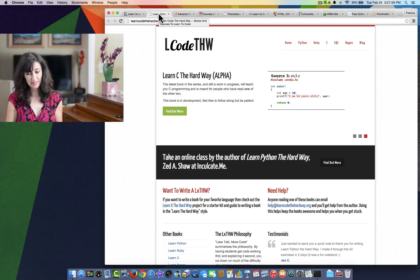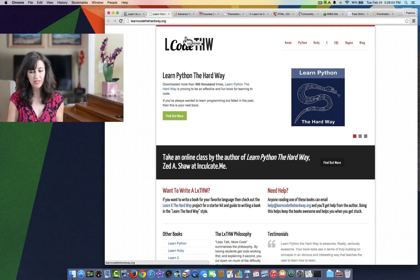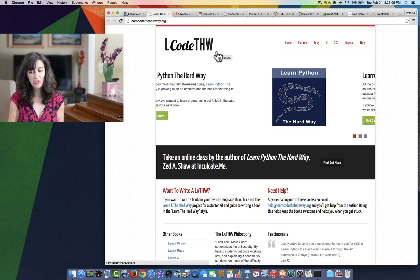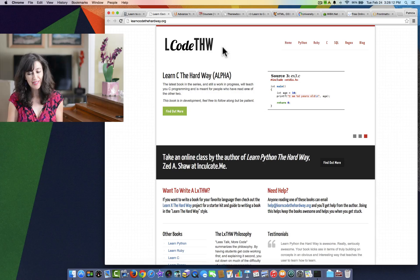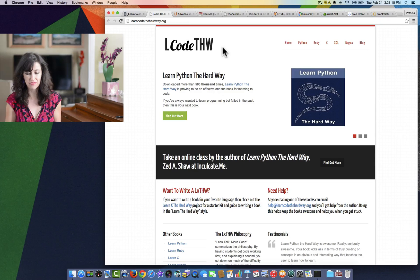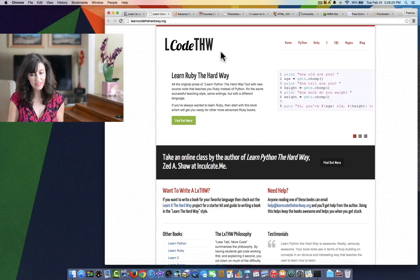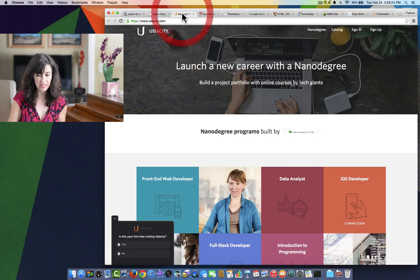The next one I found is called Learn Code the Hard Way. This is a very counterintuitive name, but hopefully it won't be so hard. They have different languages: Python, Ruby, C, SQL, and Regex. I haven't tried it, but it seems like they have pretty complete resources here.